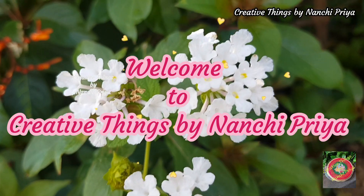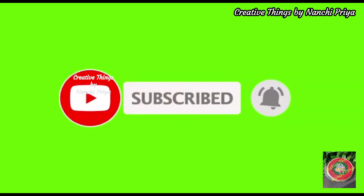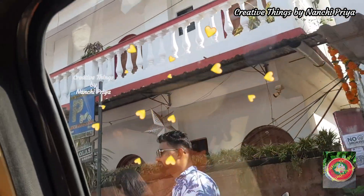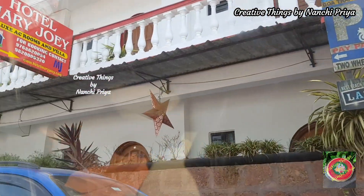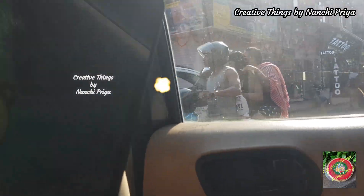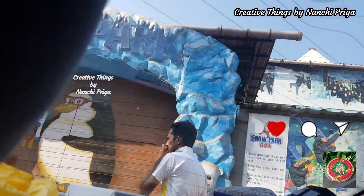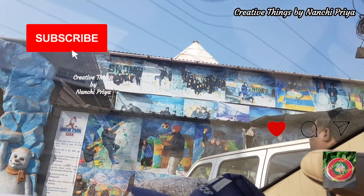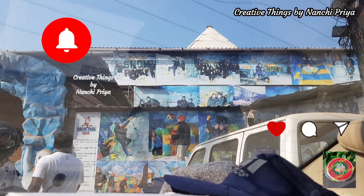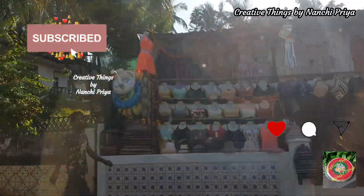Hello everyone, welcome back to Creative Things by Nanshu Priyam. In this video, I'm sharing Goa vlogs part 5. This is the last part — parts 1, 2, 3, and 4 are available on my channel. If you like this video, please like it and consider subscribing to my channel.